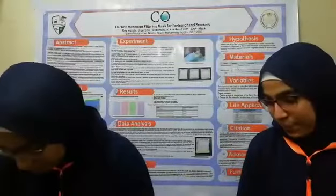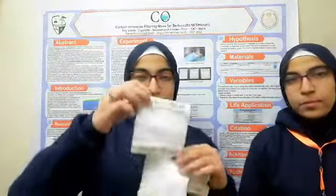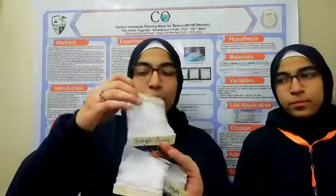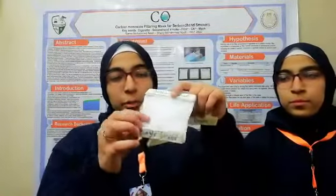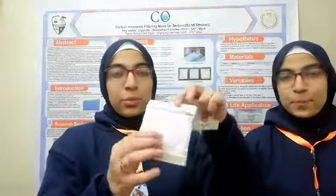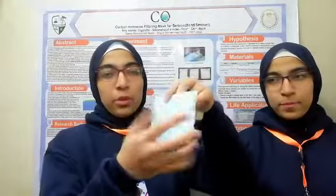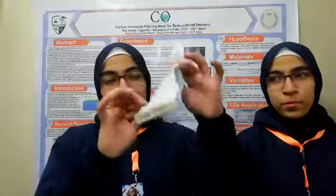We tested the filters through an experiment with three samples. In the first sample, we put the filter below the blue portion of the mask. In the second mask, we put two layers of filter below the white portion and one below the blue portion of the mask. In the third sample, we put the filtering layer below the white layer of the mask.